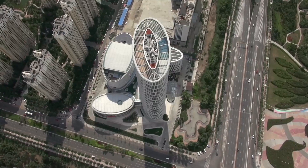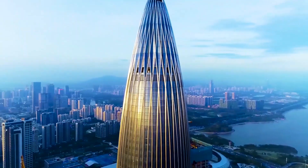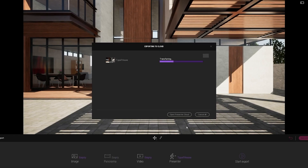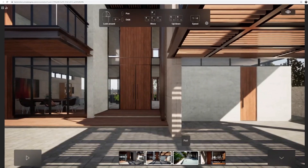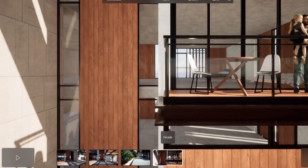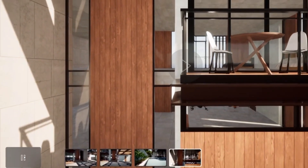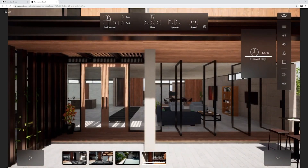Having projects of this magnitude in KPF — tall towers and complex master plans — is really challenging to share information. The fact that Presenter Cloud allows us to share this information via link will help us share our work globally and reach everyone without the need to have Twinmotion downloaded on their computer or have specific hardware to be able to access the model.